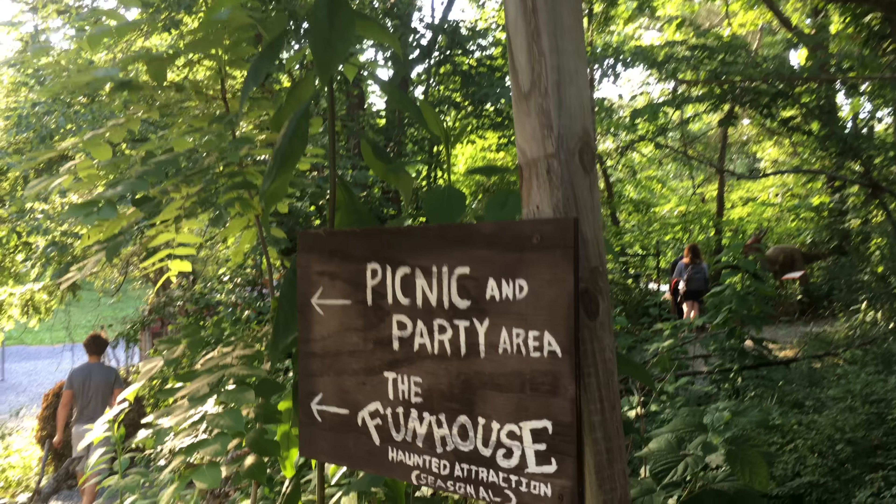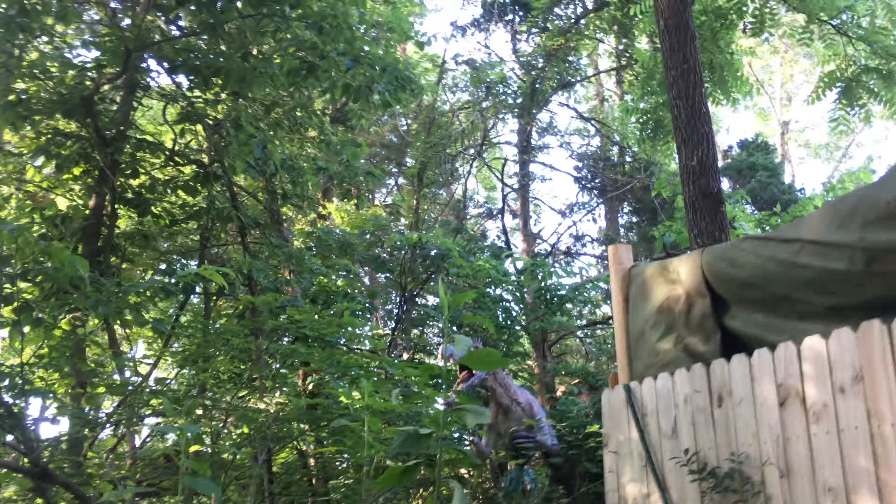It's a picnic party in the fun house. The haunted attraction is that way. Where's the restroom? Picnic and party area, fun house. I'm scared of that.